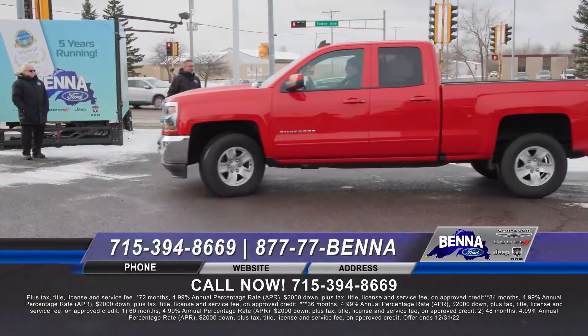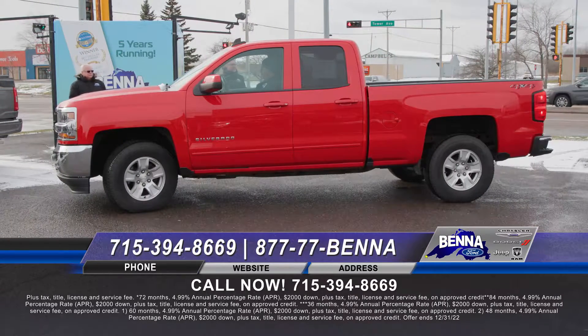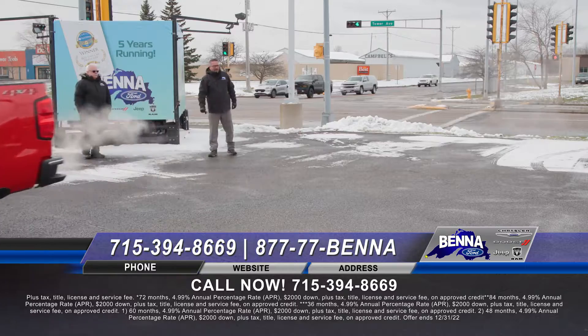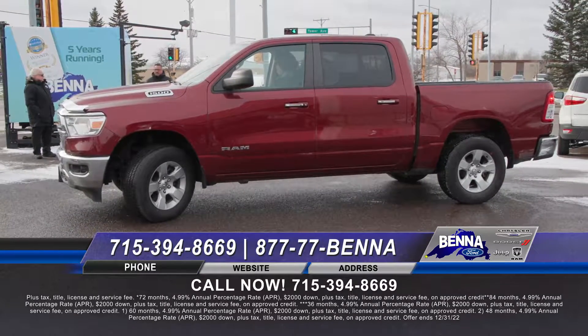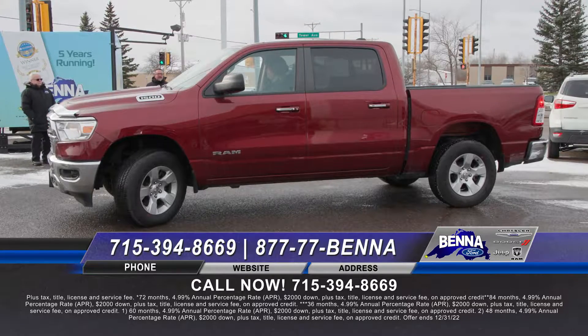Then we're talking the Chevy lineup. Here's a 2018 Silverado — fire engine red, four-wheel drive. We just did a spray-in bed liner from AVS Auto Solutions up on top of the hill. Super nice, ready to go. $35,999 or $522 a month. I love having the Fords and Rams all on one lot — and Chevy here and there too — because people want to drive all the different brands. The Benna Auto Center is your one-stop shop. Come on down, we've got the whole lineup. Take them for a spin, make your choice, get your $1,500 holiday cash.